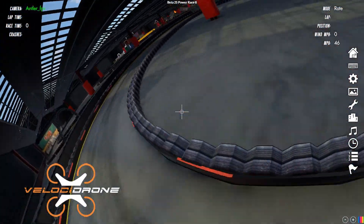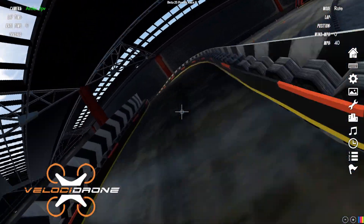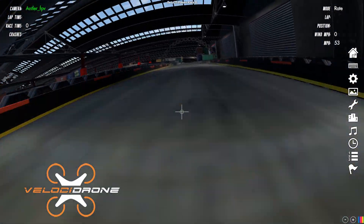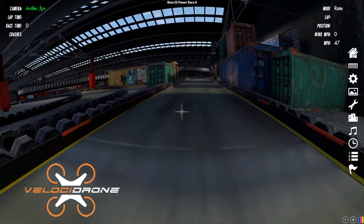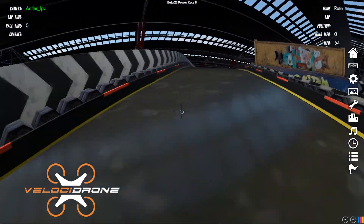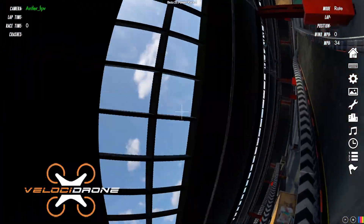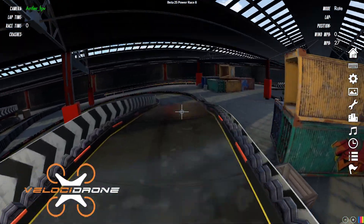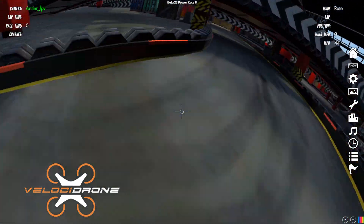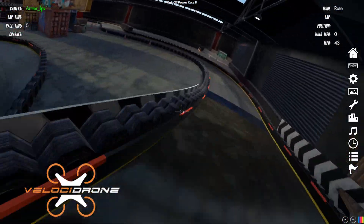Starting with Velocidrone — I don't rate it. I can't find anything that makes me say that's why it's better than Liftoff. I know everyone on YouTube seems to really like it, and that's why I bought it, thinking it must be much better — but it doesn't feel much better and doesn't really bring anything that Liftoff doesn't have. Maybe people can tell me what I'm missing.